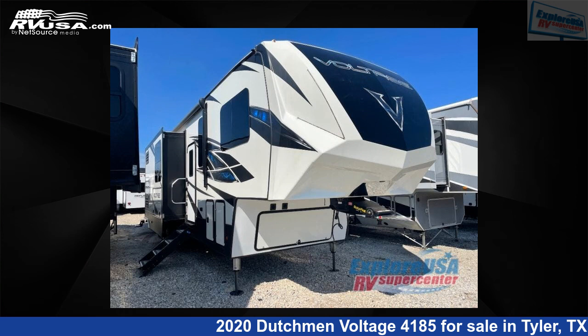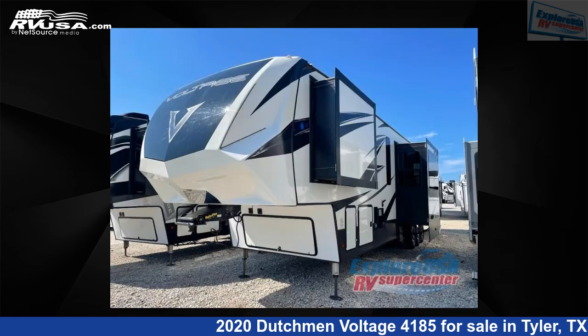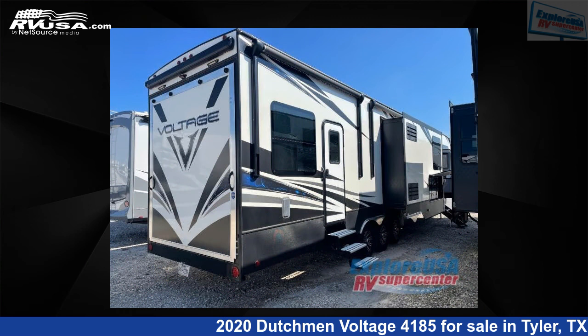This 2020 Dutchman Voltage 4185 is a fifth-wheel RV. It is located in Tyler, Texas 75706, and is offered for sale by ExploreUSA RV Supercenter, Tyler, TX. This used Dutchman features Sleep 6.